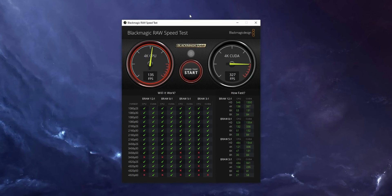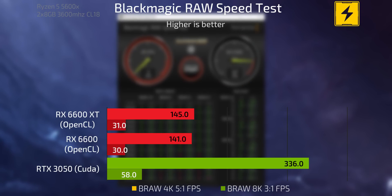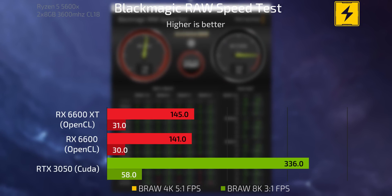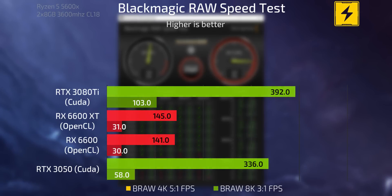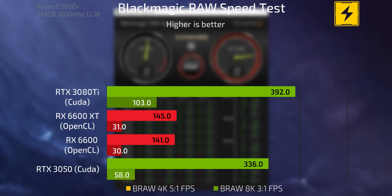On the Blackmagic RAW Speed Test, the 3050 with its CUDA cores is the preferred option — much faster than the 6600 and 6600 XT, which show almost no difference between them. For content creators working in DaVinci or Premiere Pro with compressed B-RAW, S-Log 3, Canon Log, or other compressed 4K+ footage, the 3050 for the same price looks attractive. As a comparison I also threw in my RTX 3080 Ti, and interestingly it's not that much faster than the 3050 despite costing almost four times the price.